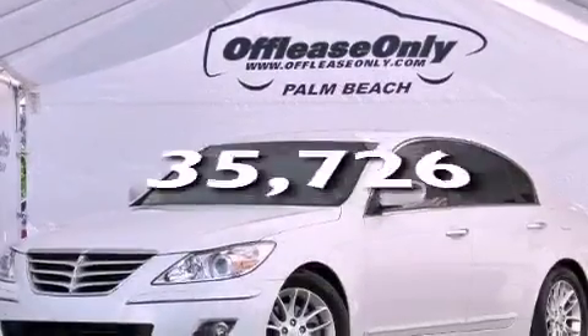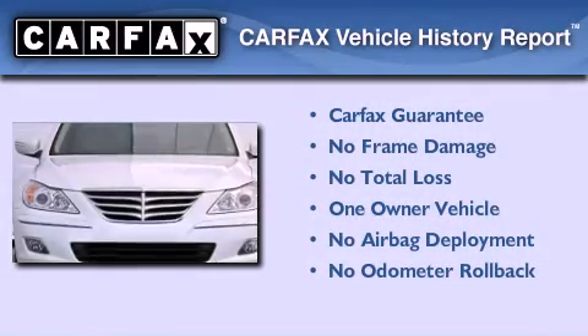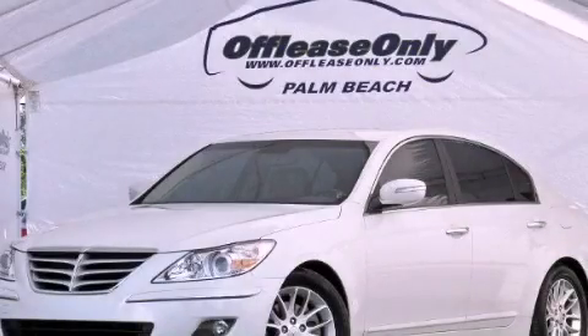This vehicle has less than 36,000 miles. This Hyundai has had only one owner and it qualifies for the Carfax buyback guarantee. Contact us today to arrange your test drive.